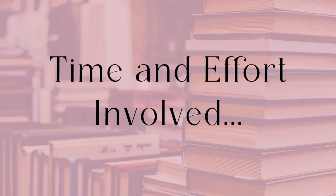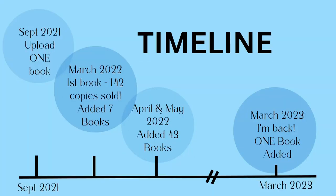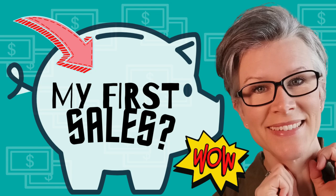Thinking about the time and effort involved, I first need to explain the timeline because it has not been consistent at all. In September 2021 I uploaded one book just to experiment — I wasn't thinking I was going to start KDP. Weirdly, it started selling and it did quite well. In fact, it's my most sold book to date, selling every single week, which is quite crazy because I had no idea what I was doing. It wasn't until March 2022 — about five or six months later — that I thought maybe I should do something about this and go back to KDP.